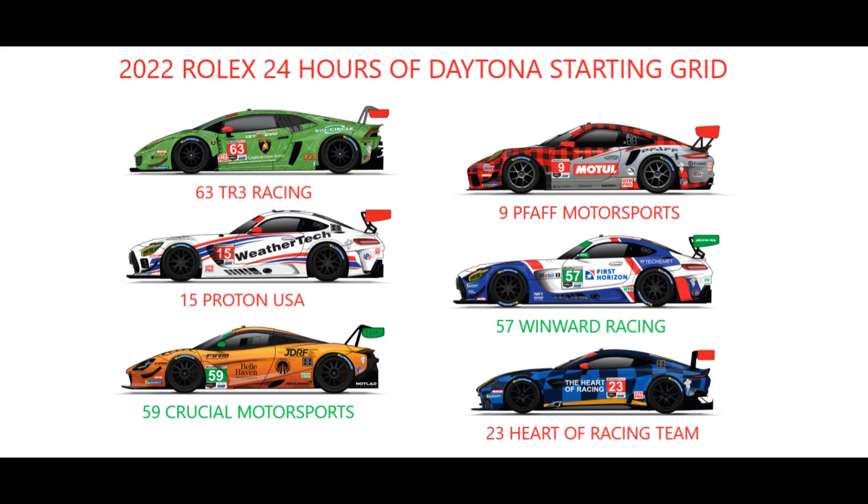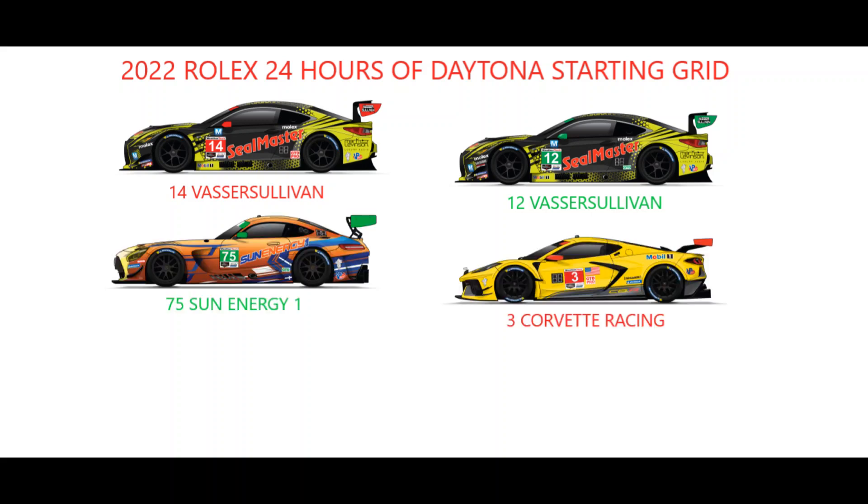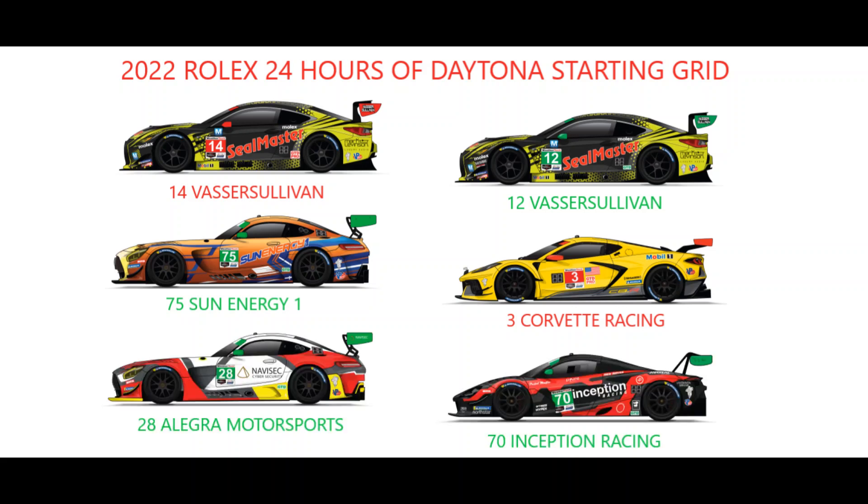The McLaren 720S GT3 makes its Rolex 24 debut from the inside of row 16 thanks to Crucial Motorsports, with Heart of Racing Team's GTD Aston Martin starting on the outside. It's an all-Lexus affair on row 17, with the number 14 Vasser Sullivan entry starting ahead of the number 12, whilst Sun Energy 1 and their GTD Mercedes start just ahead of last year's GTD LM winners, the number 3 Corvette Racing Chevrolet on row 18.